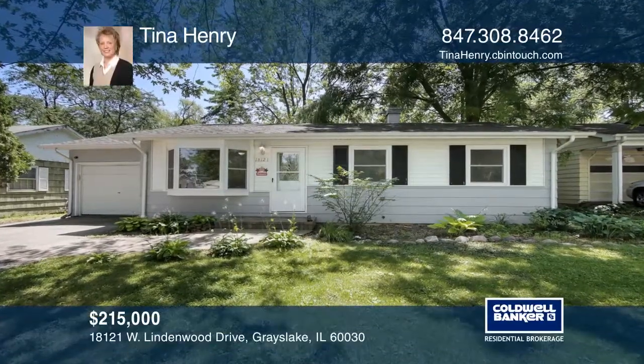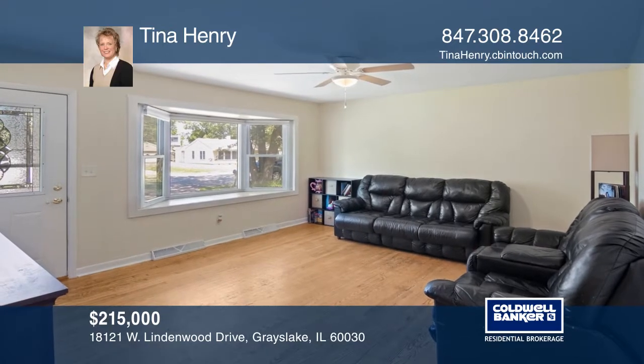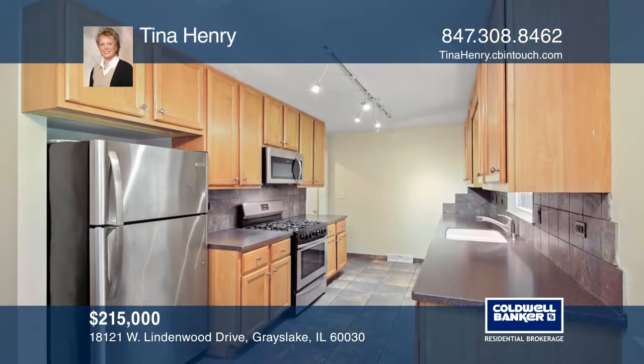This upgraded home is move-in ready. The kitchen features newer stainless steel appliances, 42-inch maple cabinets, and tile flooring.